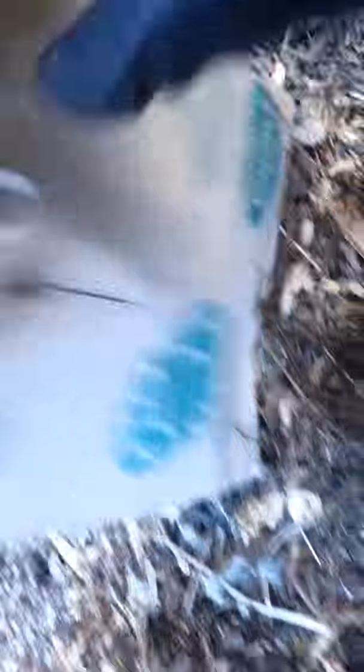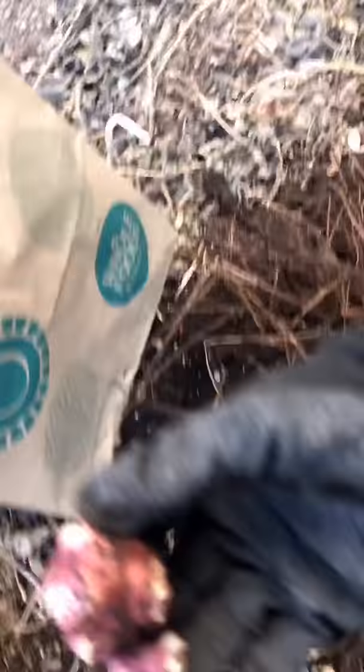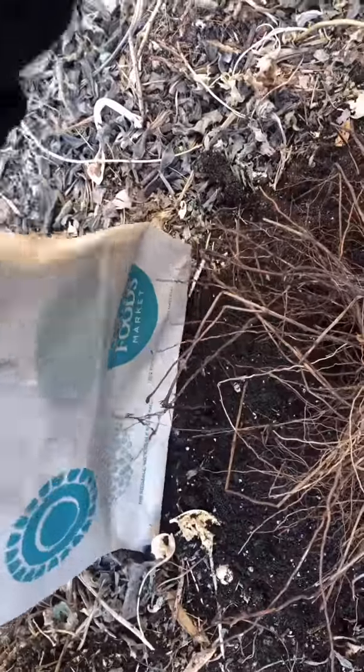Alright guys, this is where my purple artichokes were. Already been harvesting some. Here's a big giant bulb that I planted. Oh, look at that tuber!